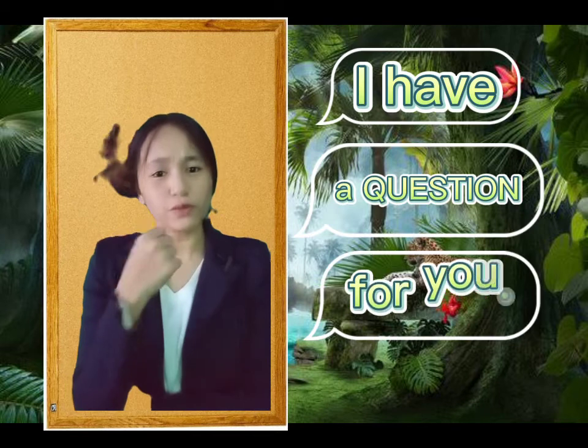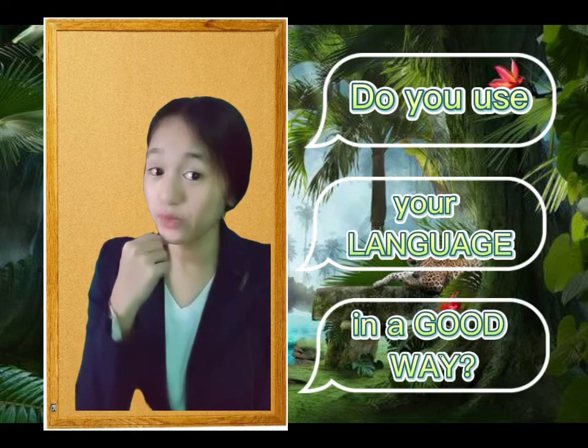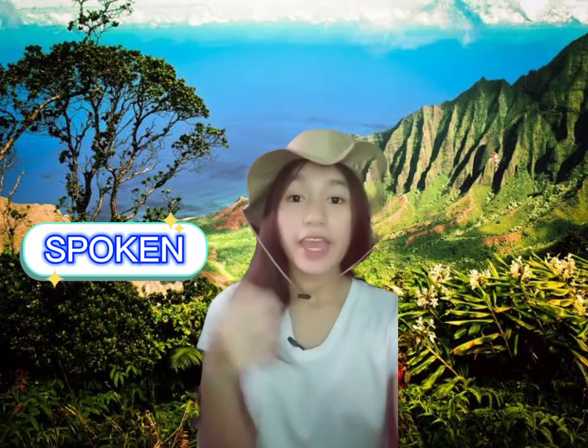But I have a question for you. Do you use your language in a good way? Really great! In this video, we can observe and identify the difference between spoken and written.